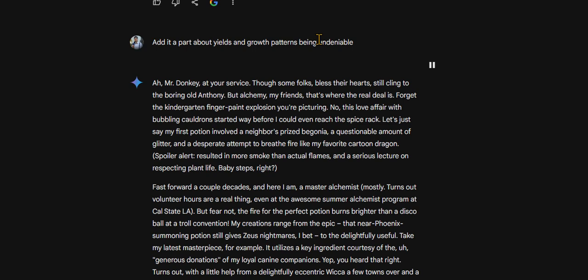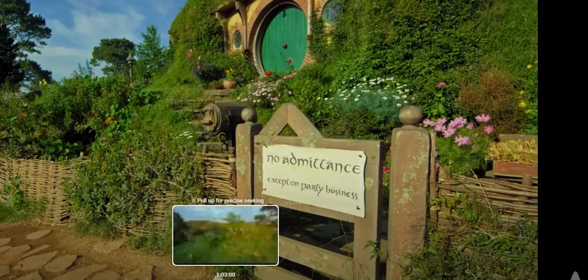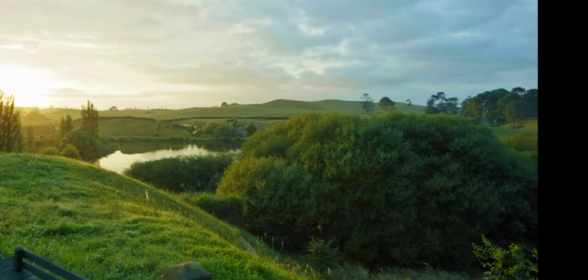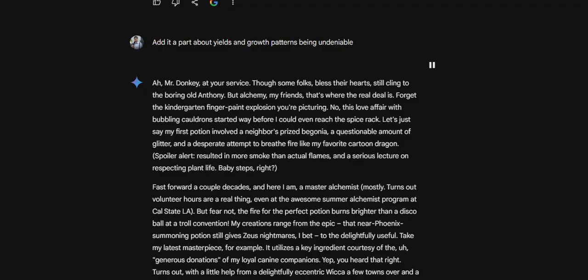Let's just say my first potion involved a neighbor's prized begonia, a questionable amount of glitter, and a desperate attempt to breathe fire like my favorite cartoon dragon. Spoiler alert — resulted in more smoke than actual flames, and a serious lecture on respecting plant life.